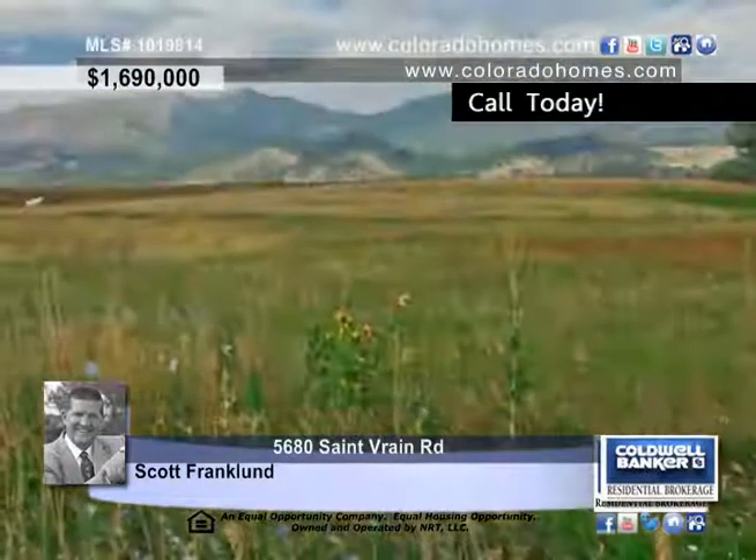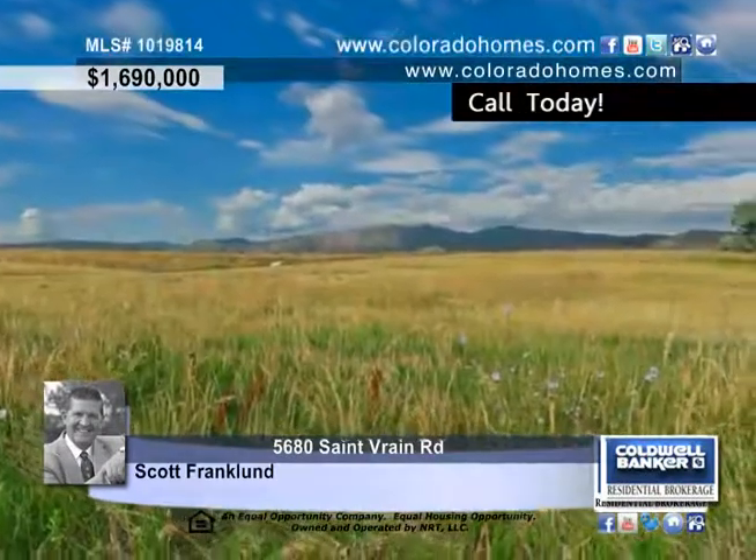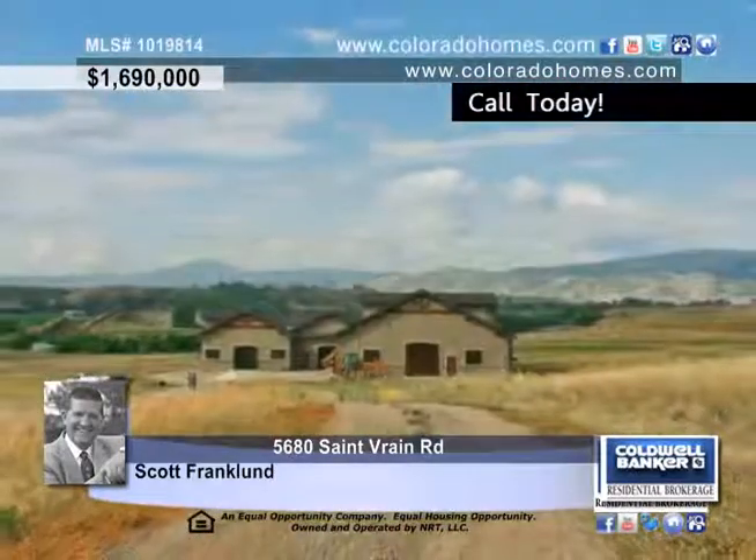The newly built barn is grand in size and has endless possibilities with the interior ready to be finished to suit. Scott Franklin has more details on this wonderful area and would love to tell you all about it today.